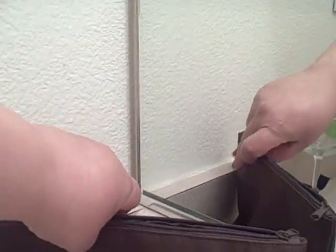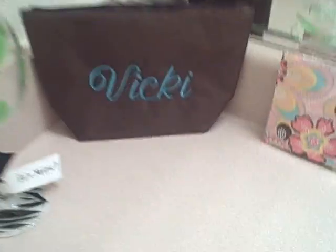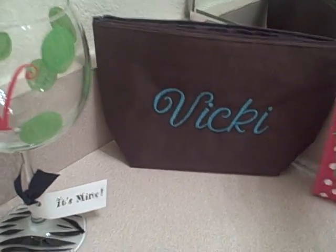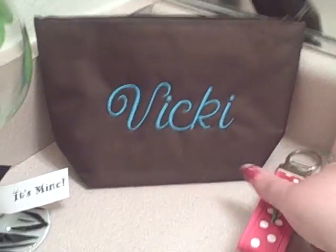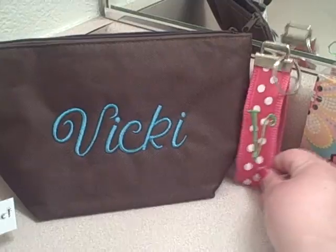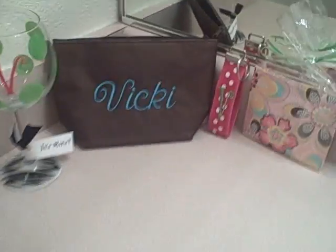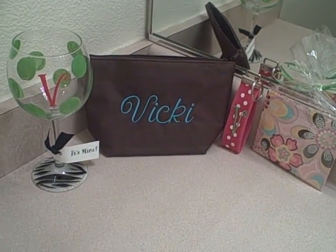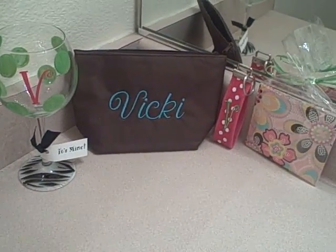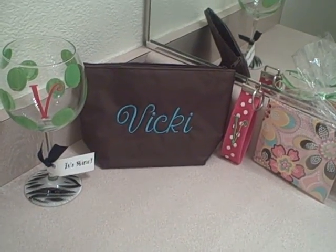This is really cute stuff and if you haven't checked them out, go check them out — they have really good prices. I will definitely remain a customer. So there's all the stuff for Part 2, and I'll talk to you guys soon. I hope you like what I ordered!